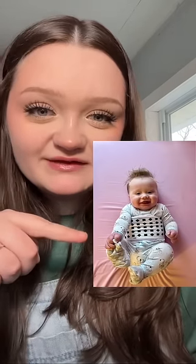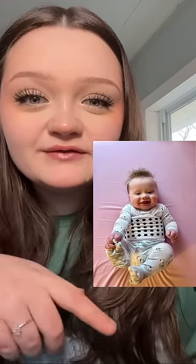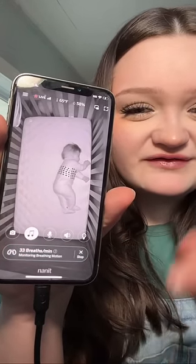You just Velcro this band around the baby like this, and the camera counts the breaths per minute by seeing the motion of those little squares. My little guy's napping, and I can still see his breaths per minute down here, even though he's in a funny position.